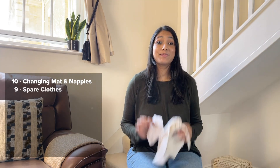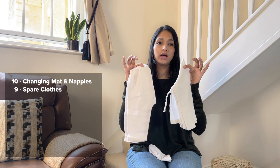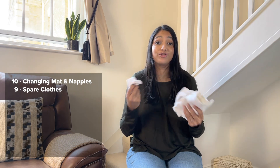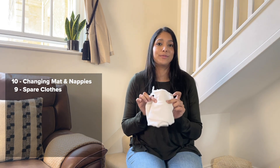Number 9 — spare baby clothes. I usually pack a pair of socks and just an outfit. I pack a light pair for my daughter because it's quite hot in London, so you would pack according to the weather in whichever country you're in. This is always very handy in case of any blowout, spitter, or dribble. Highly recommended.